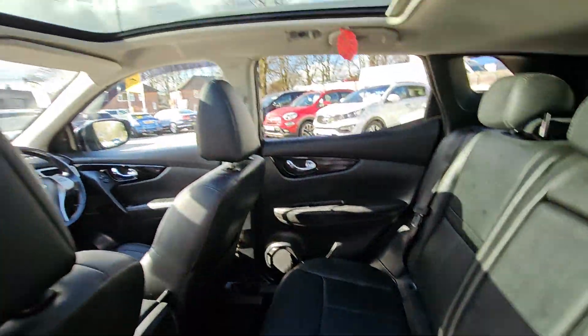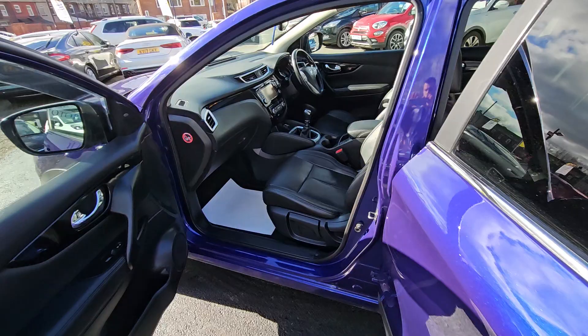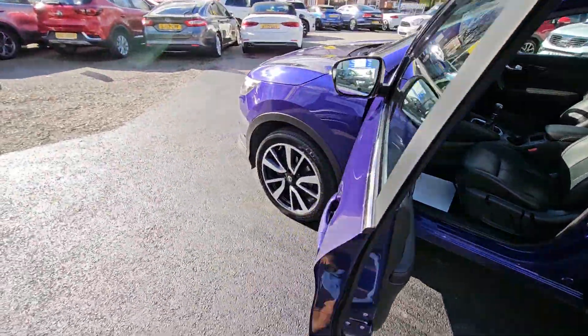This car comes with features such as a full black leather interior with heated front seats, plus panoramic sunroof with electric sunblind, reversing cameras, satellite navigation system, Bluetooth phone prep and much more.